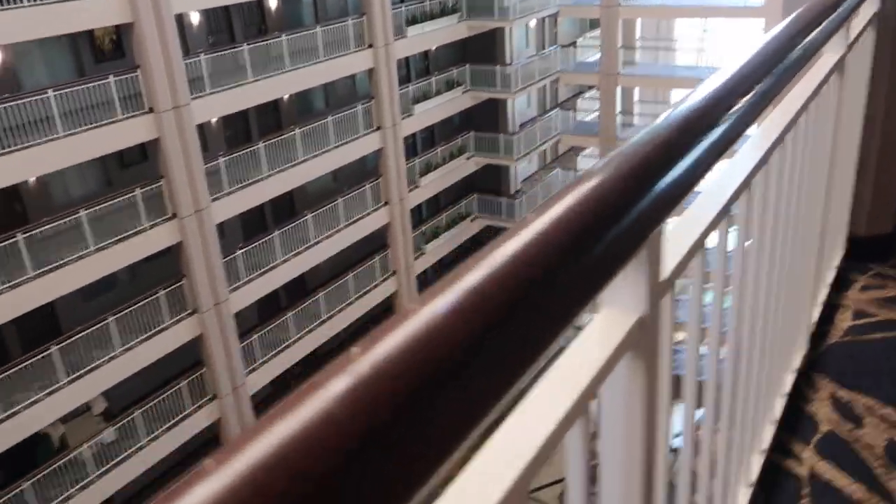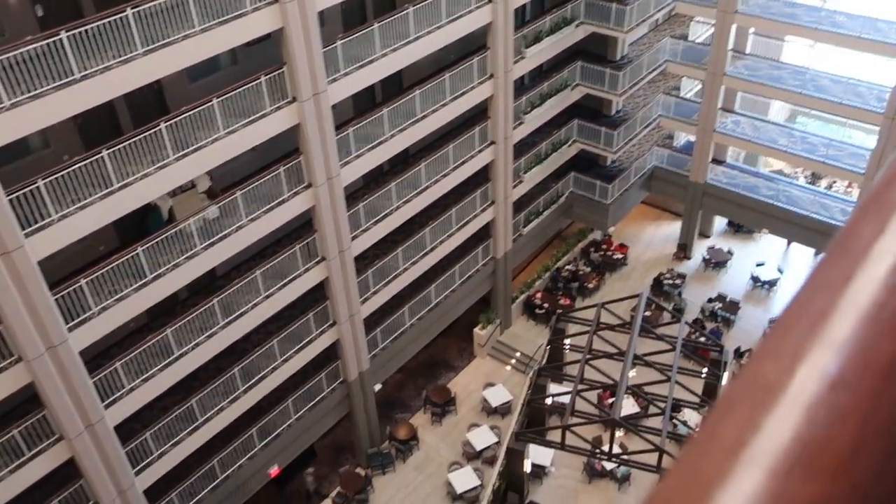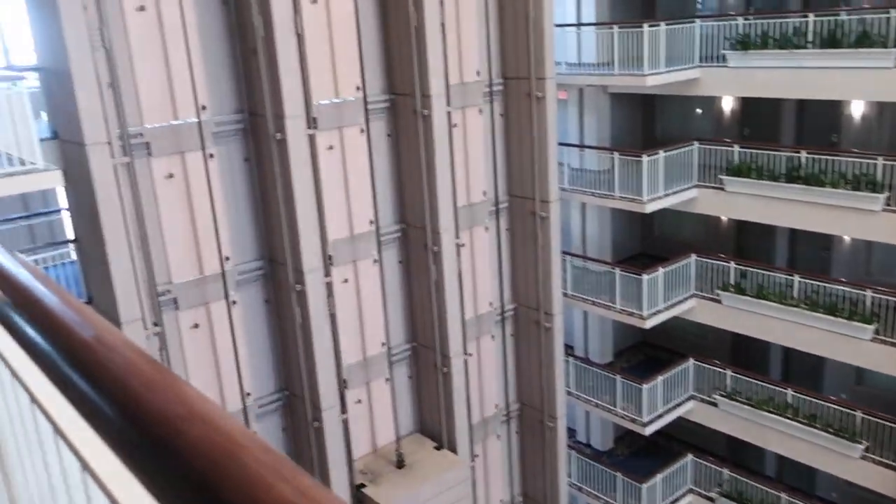We are on the ninth floor at the Embassy Suites in Lombard. You can see there's a big atrium area, so this has been a great place to stay.